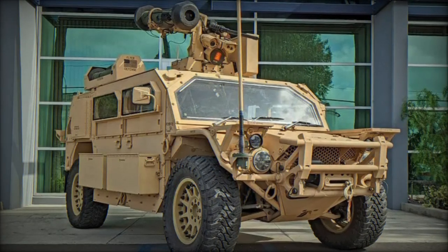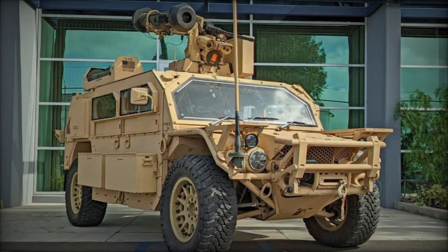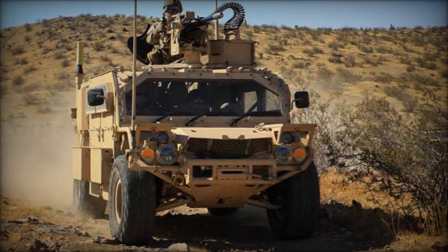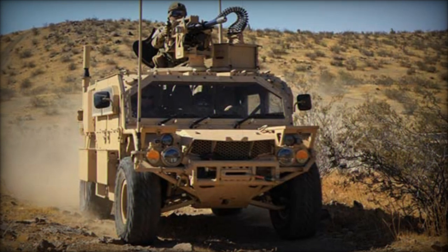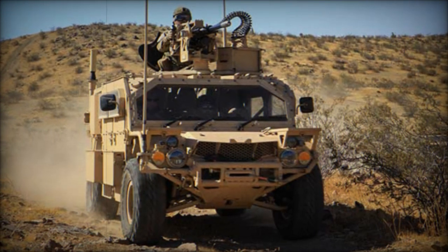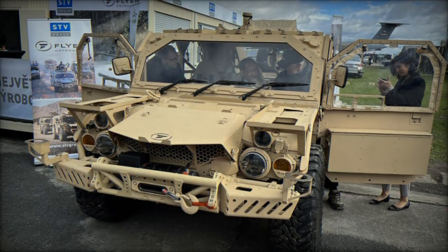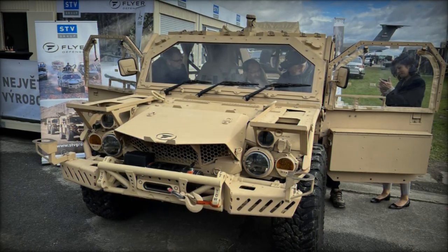The Flyer 72HD can carry up to 9 personnel, with a payload capacity of 2,585 kilograms, allowing for greater flexibility in transporting mission-specific equipment and weaponry. Notably, the vehicle can be operational in less than a minute after leaving the aircraft, ensuring it is quickly armed for immediate operations.